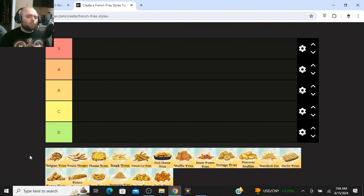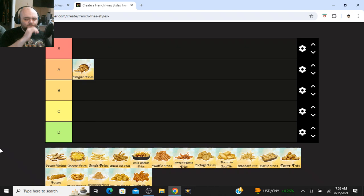First off, we're starting with Belgian fries. A lot of people will be confused by the name. It's just a regular, original hand cut fry. The reason they're called Belgian fries is because fries were originally invented in Belgium — even though they're called French fries. So Belgian fries, the OG fries, are going up in A tier.